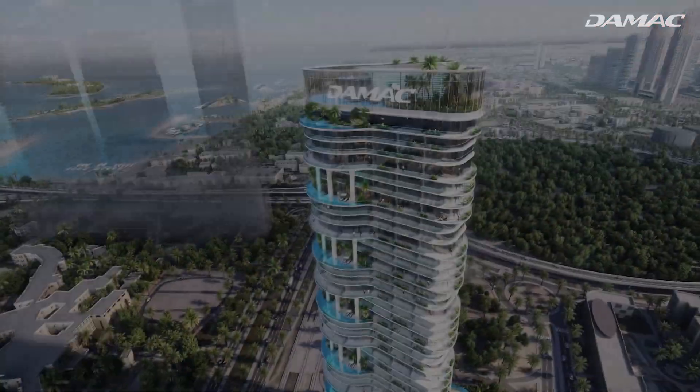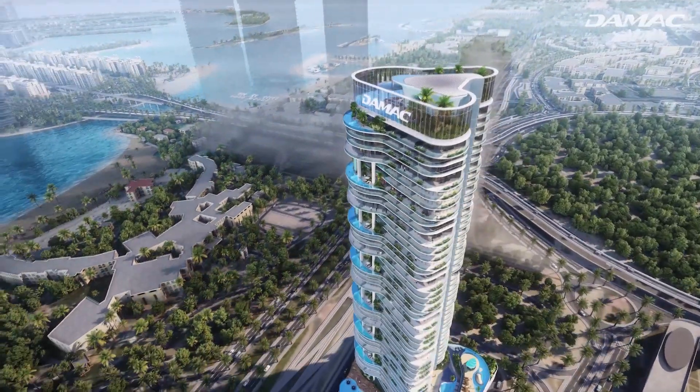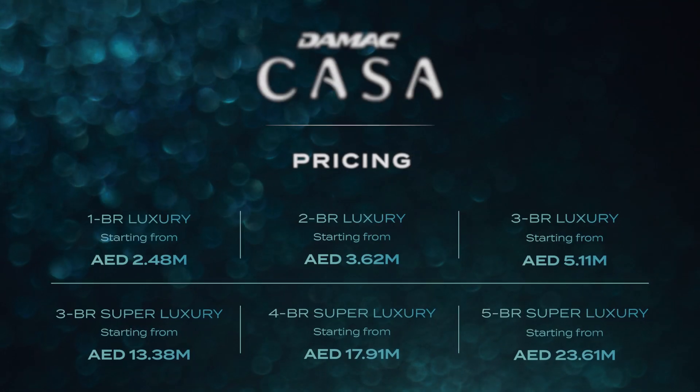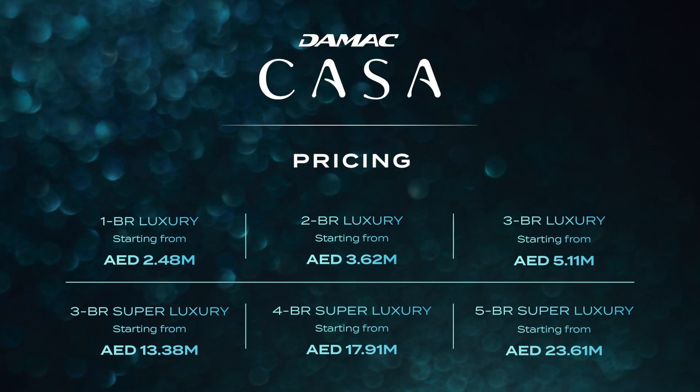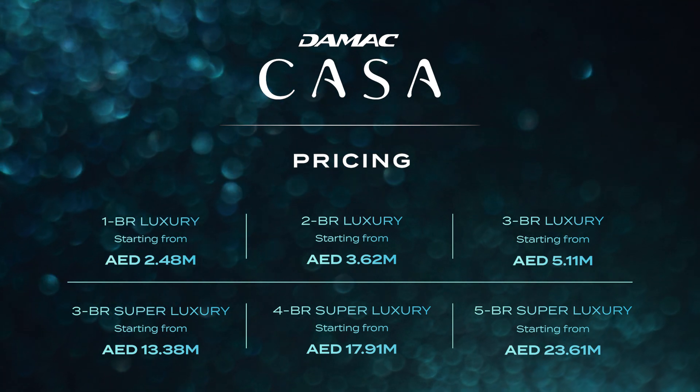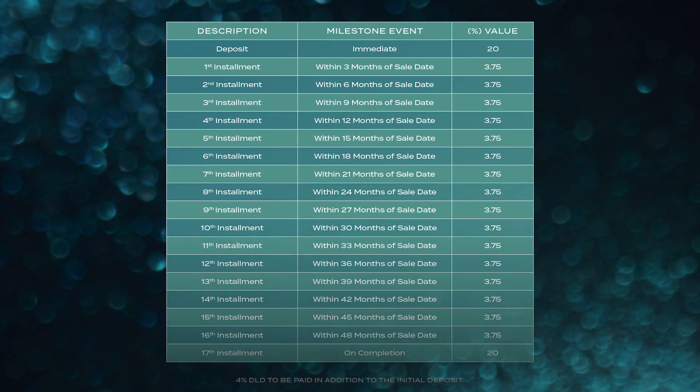Now that you've seen everything Damac Casa has to offer, let's take a look at the unit prices in a little more detail. And this is what the payment plan looks like.